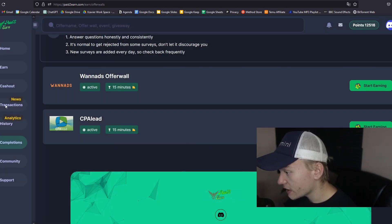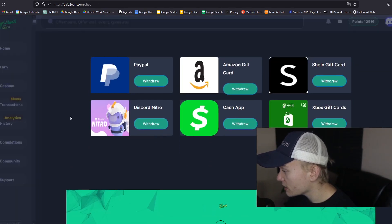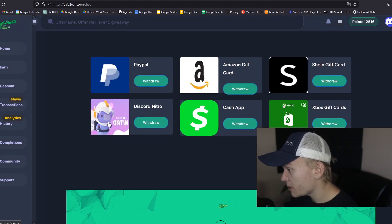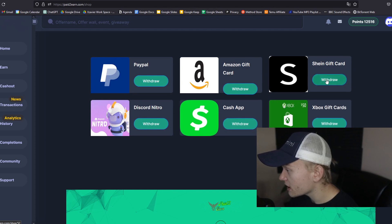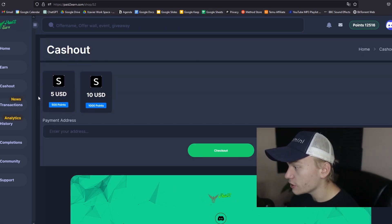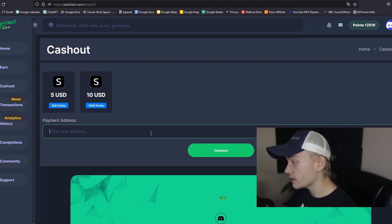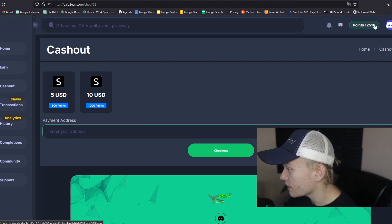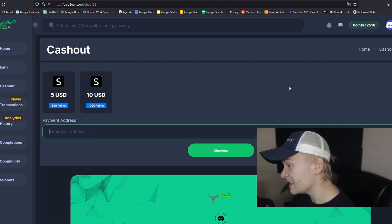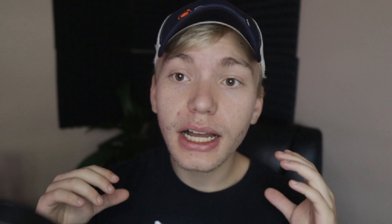If we close out of this and go to the cash-out box, you can see right here that they even cash out into Shein gift cards, but they also have Amazon gift cards, PayPal, Discord Nitro, Cash App, and Xbox gift cards. You only need 500 points, which is only $5 USD to go ahead and cash out, and they will automatically send you a gift card right into your email address. It's very, very easy to get these kind of numbers from Paid2Earn, so I know this is gonna be a good use of your time.